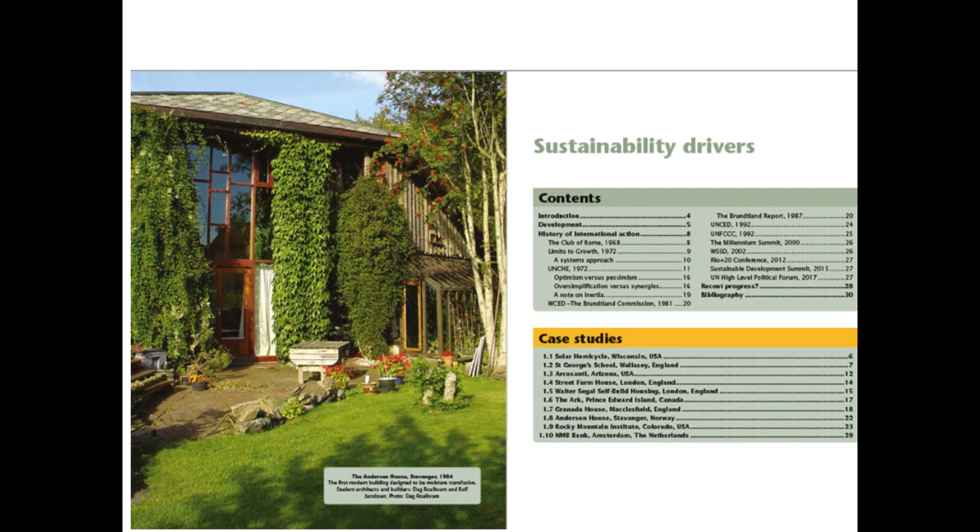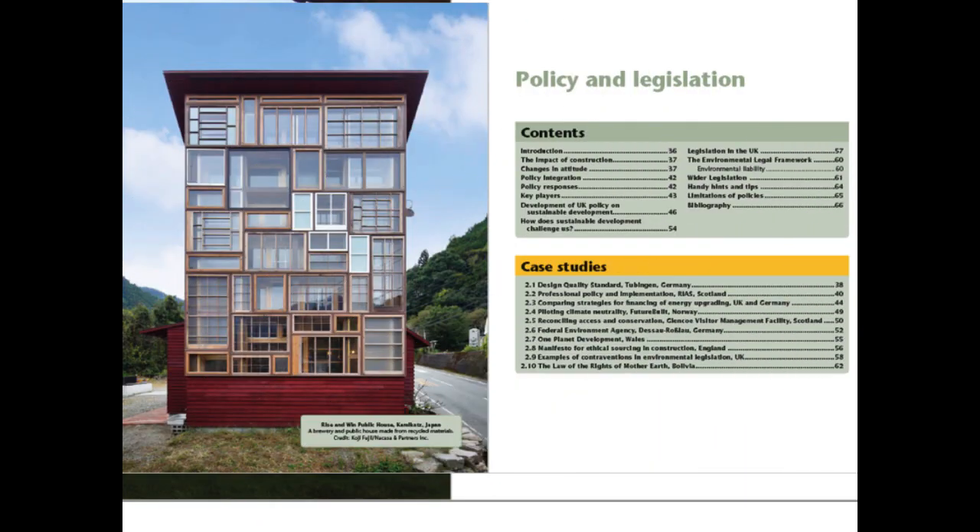The case studies in Chapter 1 are all international precedents of best practice in sustainable design, from the individual house to the city of small distances. Chapter 2 has examples of the policies and legislation that are driving, supporting and requiring improved practice across the world.